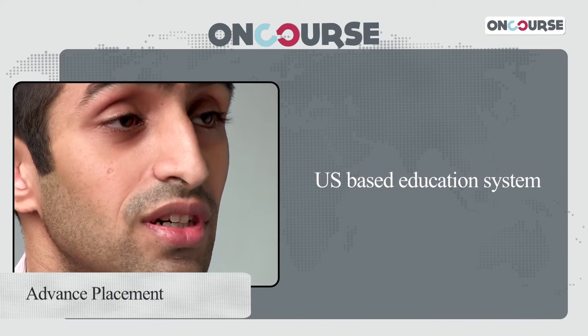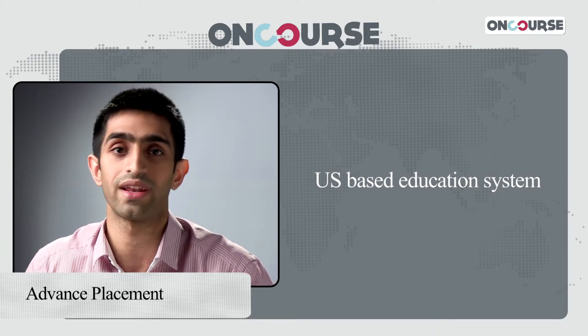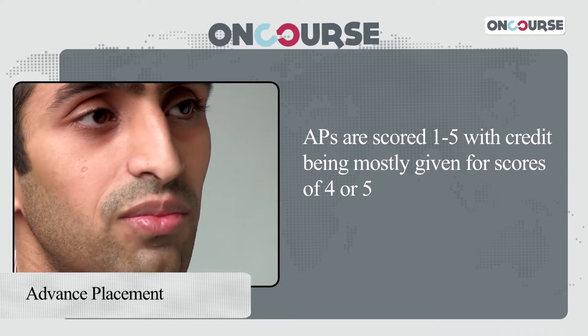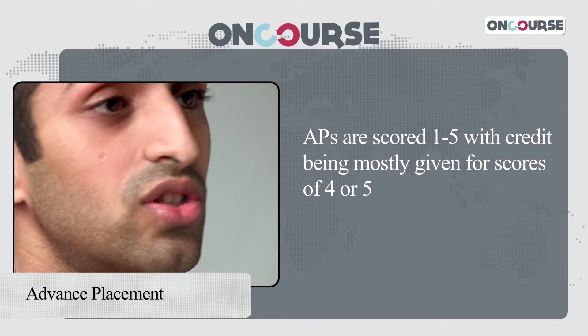Advanced Placement, or APs, is actually a US-based education system where you get college-level courses that you do at the high school level. In India, there are no schools which offer just the AP curriculum. APs are usually included in curriculums over and above their normal Indian curriculum or international curriculum, and are taken mostly by students from the Indian curriculum to add an international flavour. The key aspect of an AP is that it's scored on one to five, and if you score a four or five, you get college credit when you go to college, which means you save both time and money.